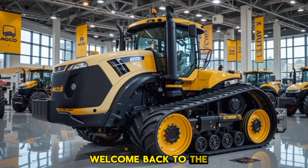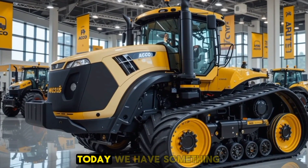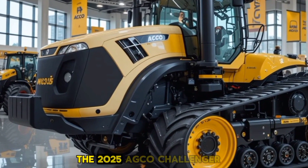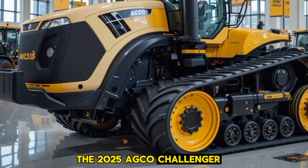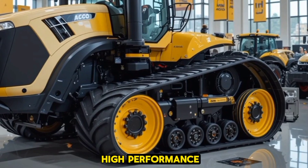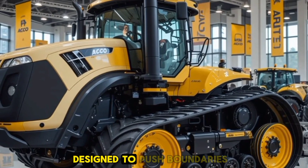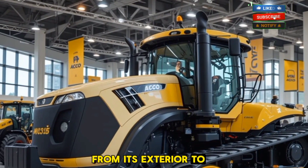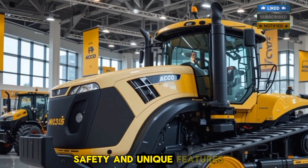Hello everyone, welcome back to the channel Luxury Lane Car. Today we have something truly powerful and built for the toughest jobs — the 2025 AGCO Challenger MT975E tractor. This high-performance heavy-duty tractor is designed to push boundaries in the agricultural world, and we're here to break down everything from its exterior to its performance, safety, and unique features.